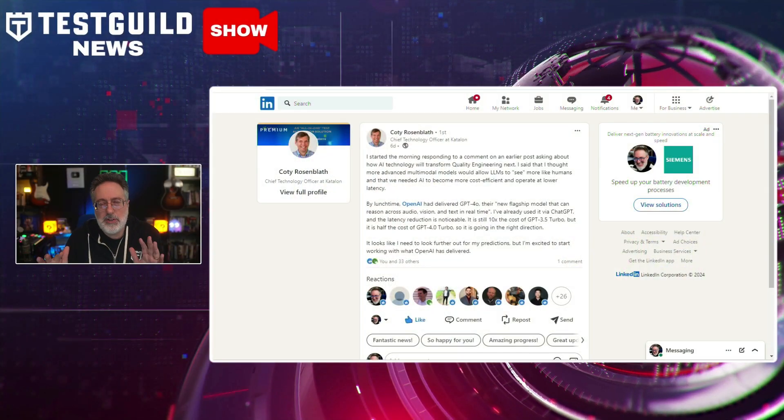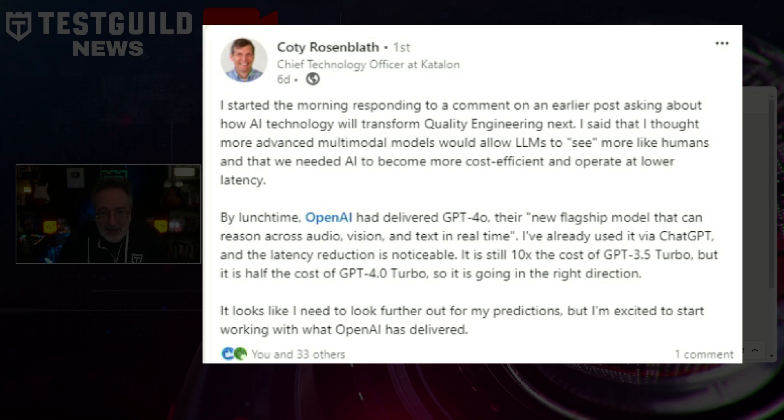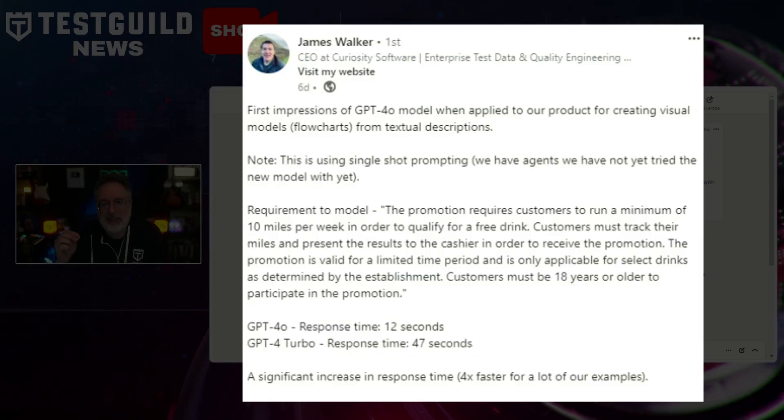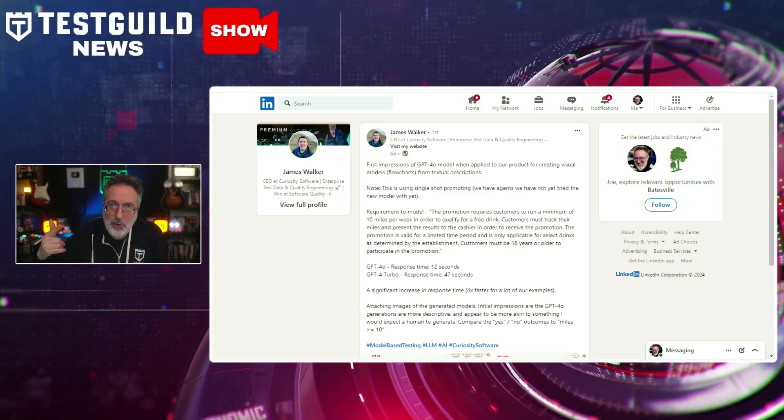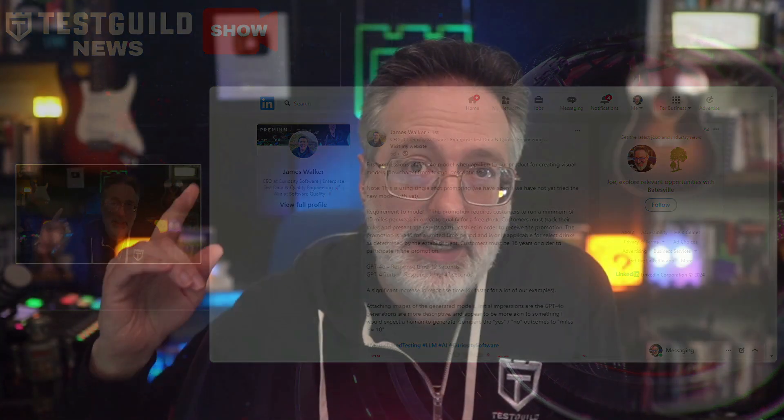A lot of people are talking about this in the testing community. Cody from Catalan brought this up in a recent LinkedIn post sharing his thoughts, and James Walker breaks down how this helps you create visual models to aid your testing as well. A lot of cool things going on — keep your eyes on it and you can learn more and try it for yourself via the link down below.